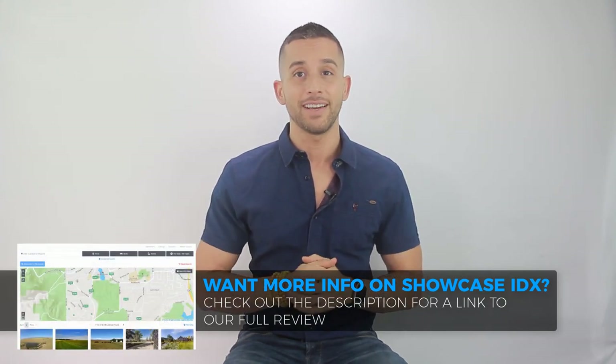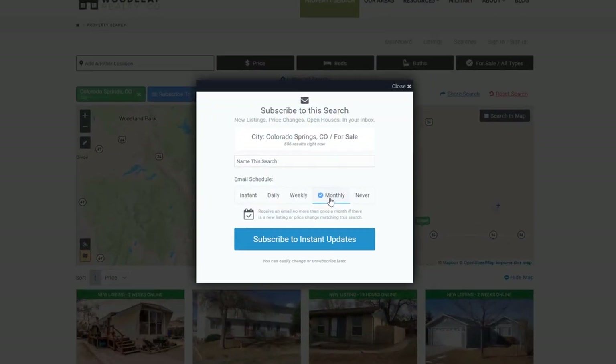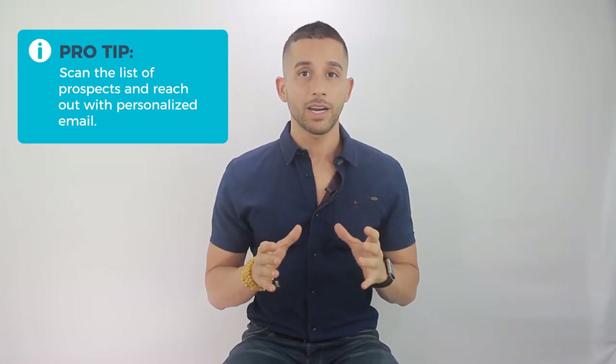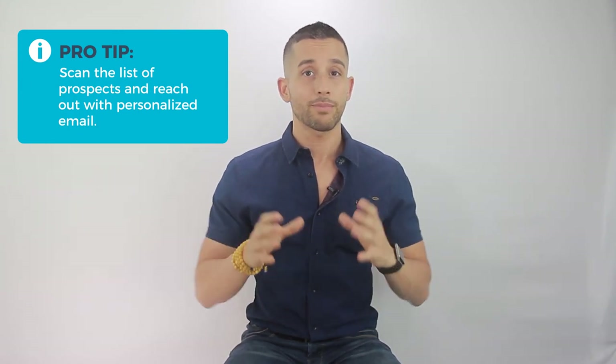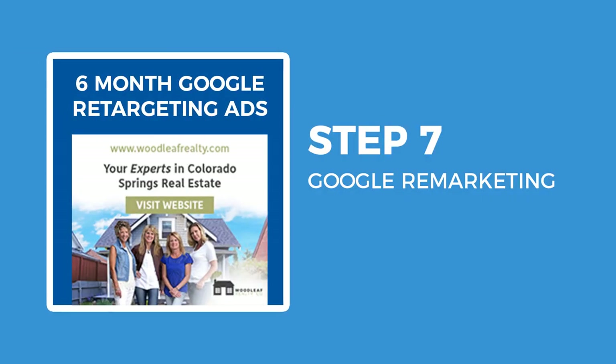Also worth mentioning: listing alerts. Similar to drip campaigns, listing alerts can send automatic emails to people who subscribe to your email list and are a great tool especially for clients in the market to buy. For our clients, this is mostly done through Showcase IDX. When visitors are searching for properties on an AgentFire website using Showcase IDX, they can be prompted to sign up for email alerts on specific listings or property searches — with notifications set at daily, weekly, or monthly intervals, or even instant.